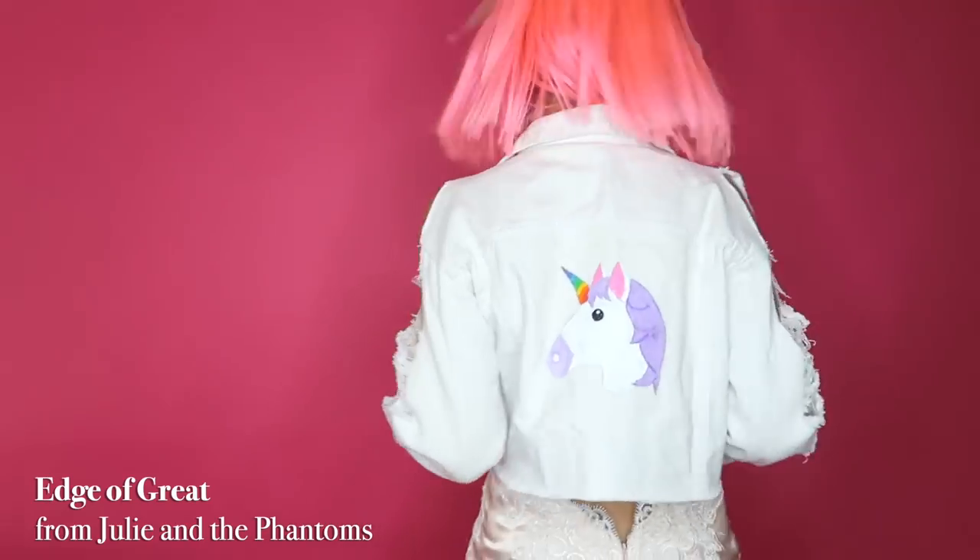And that's it. Here is the finished look.